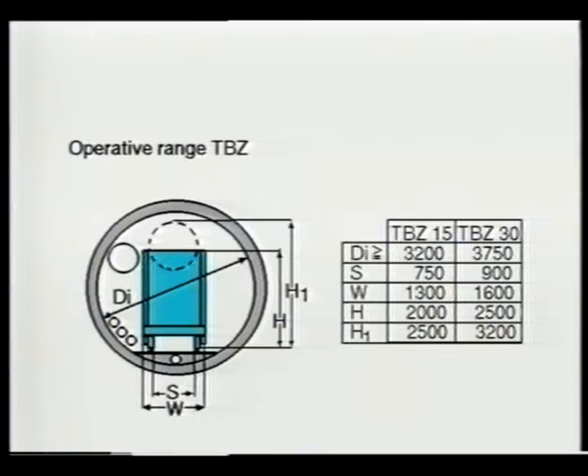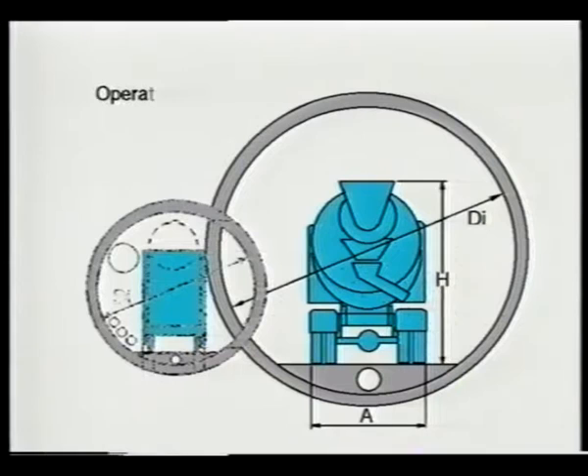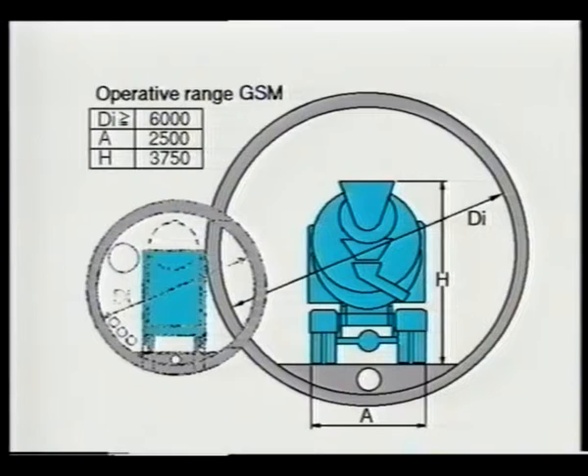For tunnels with a cross-section of more than 50 square meters we offer special truck mixers with counter current spiral. These GSM mixers can produce large amounts of high-quality concrete.